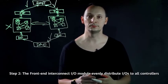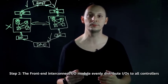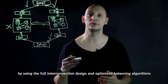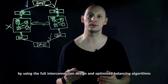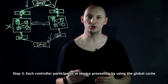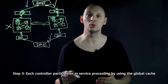Step 2: the front-end interconnect I/O module evenly distributes I/Os to all controllers by using the full interconnection design and optimized balancing algorithms. Step 3: each controller participates in service processing by using the global cache.